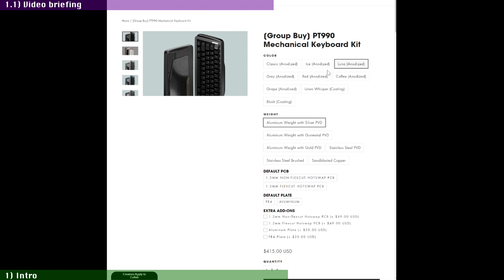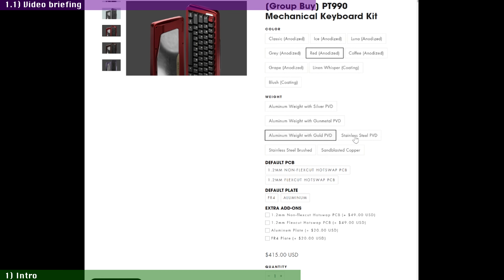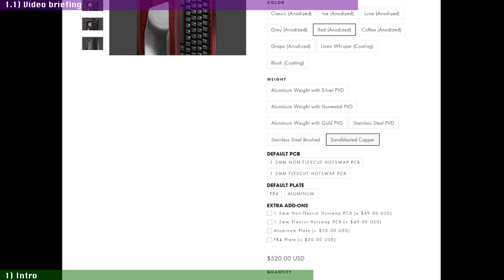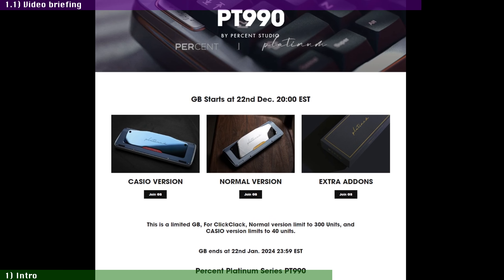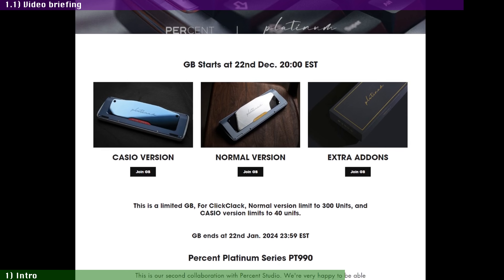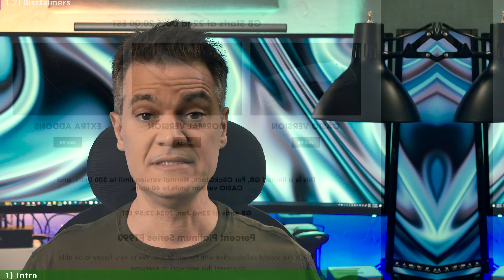Starting at $415 for the case, your choice of PCB, plate, and aluminum weight finish, and going up to $520 depending on your choice of steel or copper finish weights. ClickClack is about to close the group buy for the PT-990 on January 22nd, and they are limiting the production to 300 units of the normal version, plus 40 units of their $505 Casio edition.